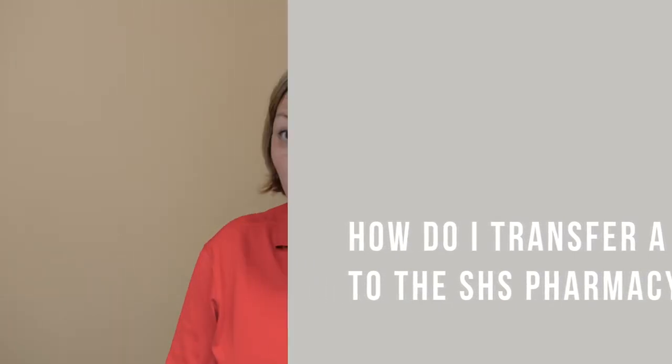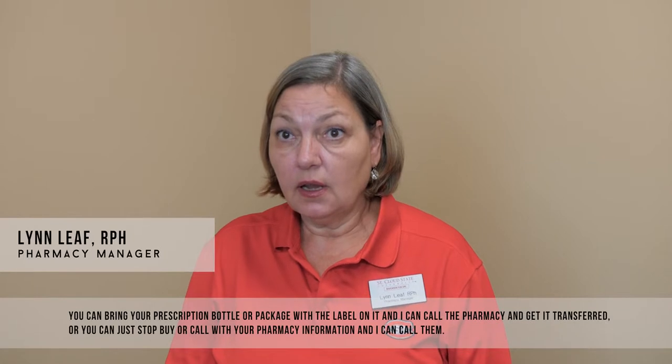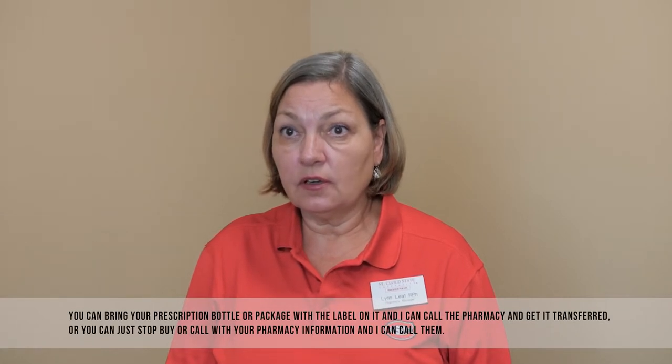You can bring your prescription bottle or package with the label on it, and I can call the pharmacy and get it transferred. Or you can just stop by or call with your pharmacy information and I can call them.